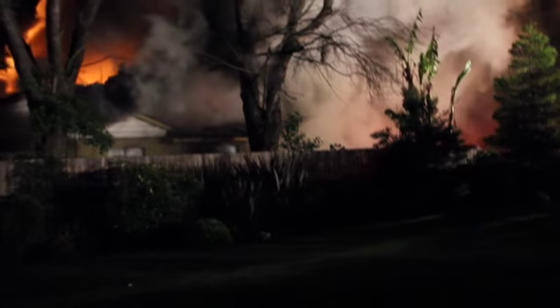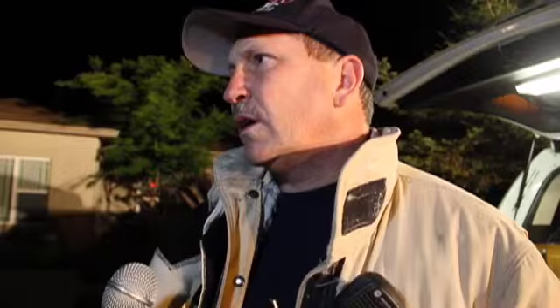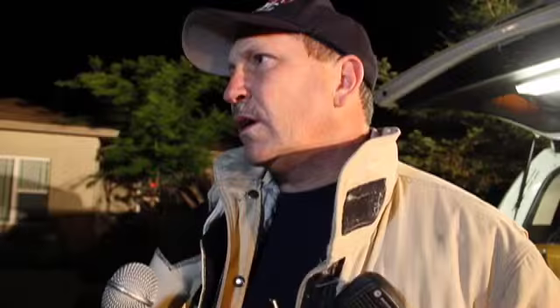Smoke conditions changed pretty rapidly. Smoke became very black and pressurized and it looked like it was getting ready to flash. They weren't making any progress on the interior of the fire. A lot of the ceiling was coming through the wood, so they couldn't pull the ceiling and get the fire over their heads.